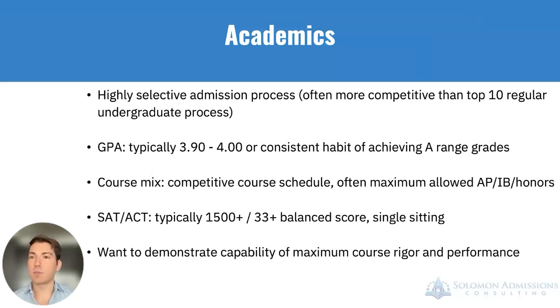From a standardized testing perspective, the SAT and ACT certainly play a role in this admission process. They are looking for academic excellence — scores above the 1500 range on the SAT or 33 on the ACT — and these tend to be balanced scores, typically in a single sitting. Not having these academic components will not keep you out, and having them will not get you in, but it's an important component because you want to demonstrate you're capable of a highly rigorous course load, which you'll face in undergraduate and again in medical school.